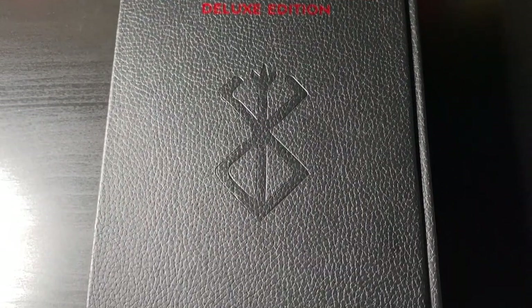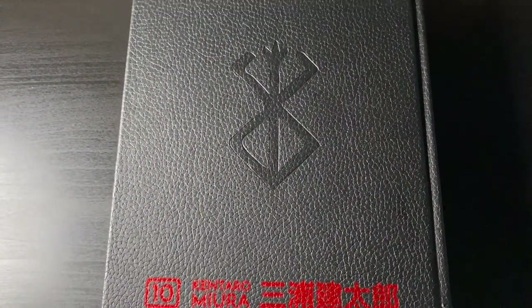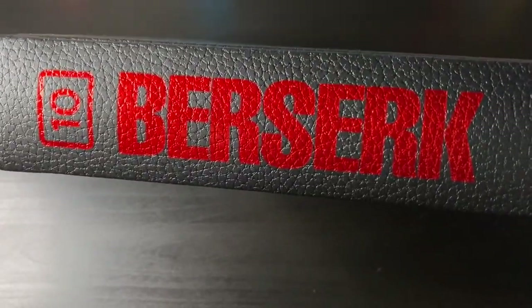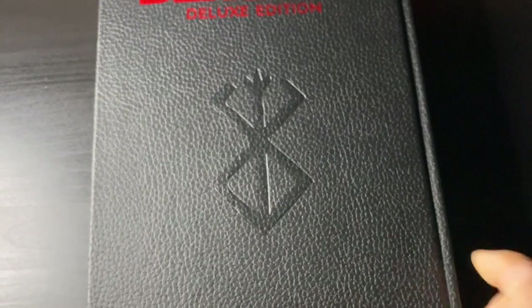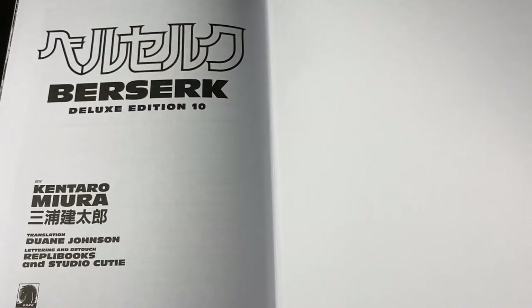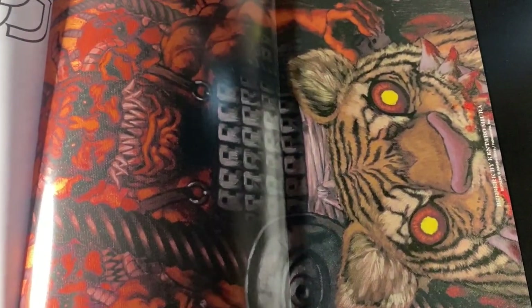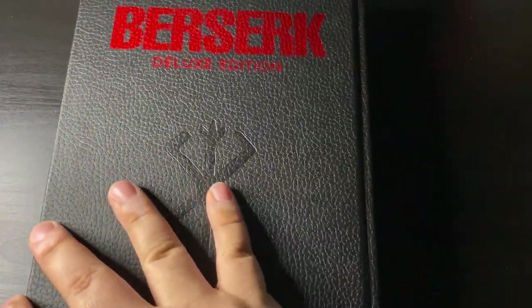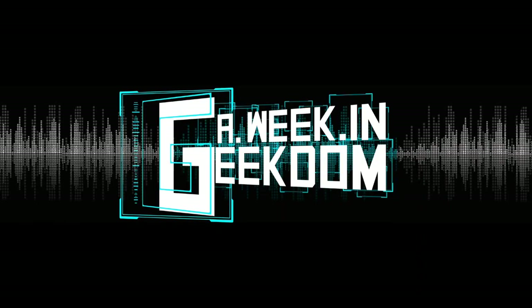Next up is Berserk volume 10 Deluxe Edition, containing volumes 28, 29, and 30. Everybody's already talked about Berserk enough — I'm upgrading from the smaller editions. The art is great, I've read all of this before, it's pretty masterful in my opinion. The posters look really cool too; I don't think I'll ever take them out but they look nice. Berserk — great, go check it out.